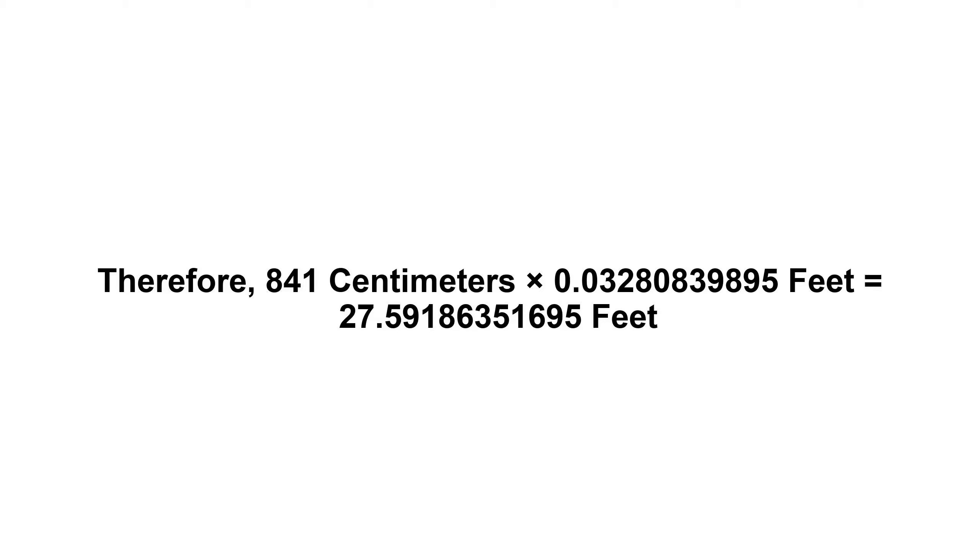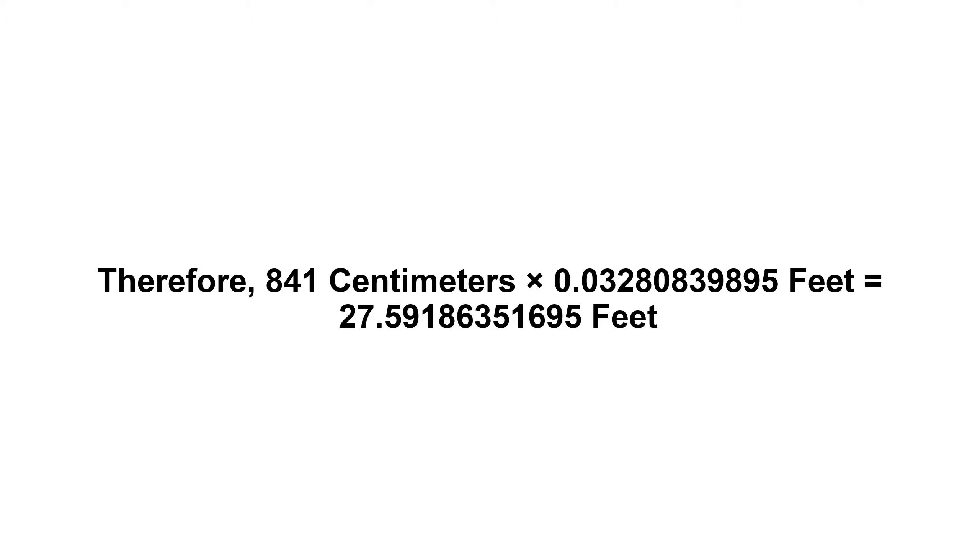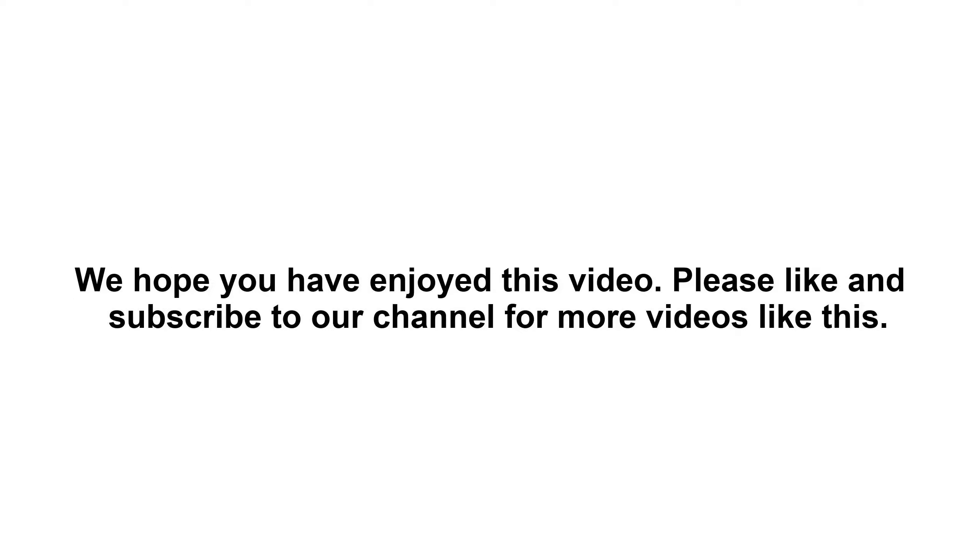27.59186351695 feet. So in other words, 841 centimeters equals 27.59186351695 feet. We hope you have enjoyed this video. Please like and subscribe to our channel for more videos like this.